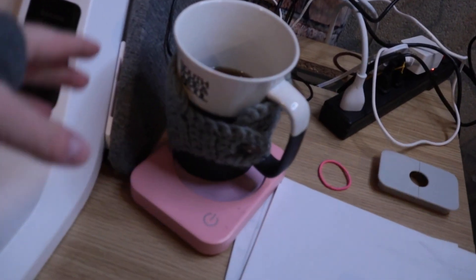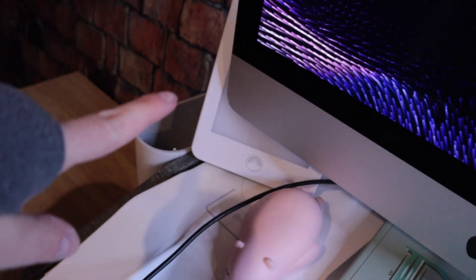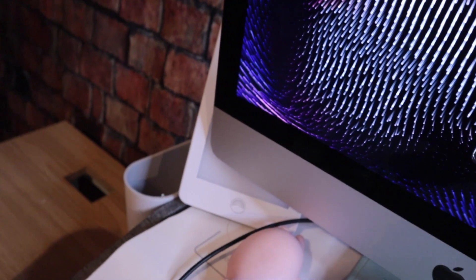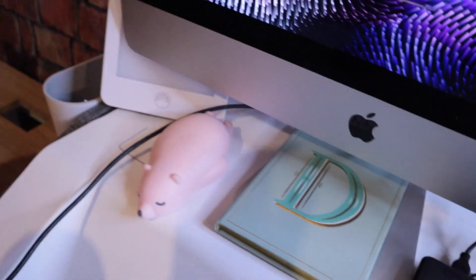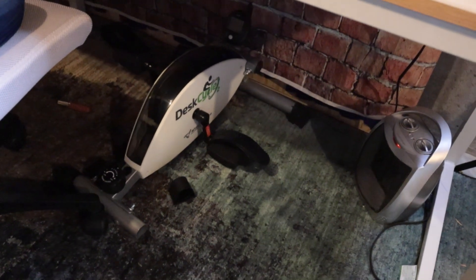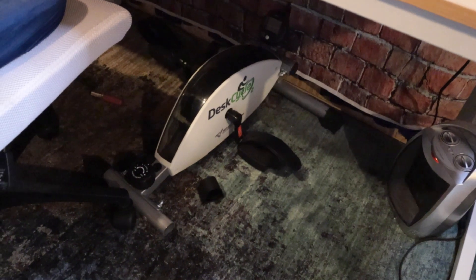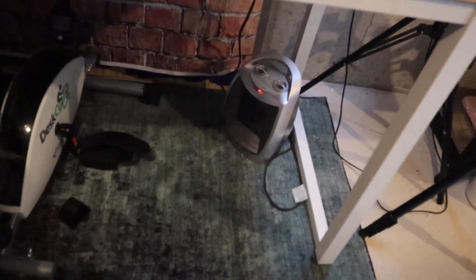As for desk accessories, I have the keyboard and mouse that came with it, a cup warmer because you need to keep your tea warm, a vitamin D light because it gets pretty gloomy here in Michigan, and a soft squishy mouse rest. Underneath I have my desk cycle, which I use when I'm sitting and scrolling so I can stay active, and then I have my space heater.